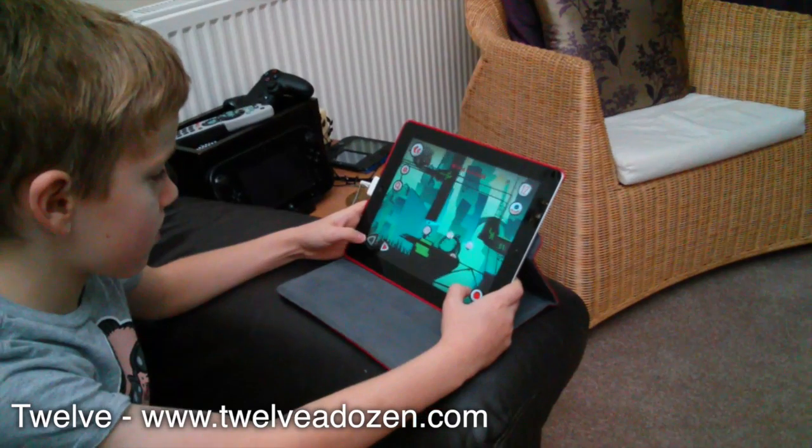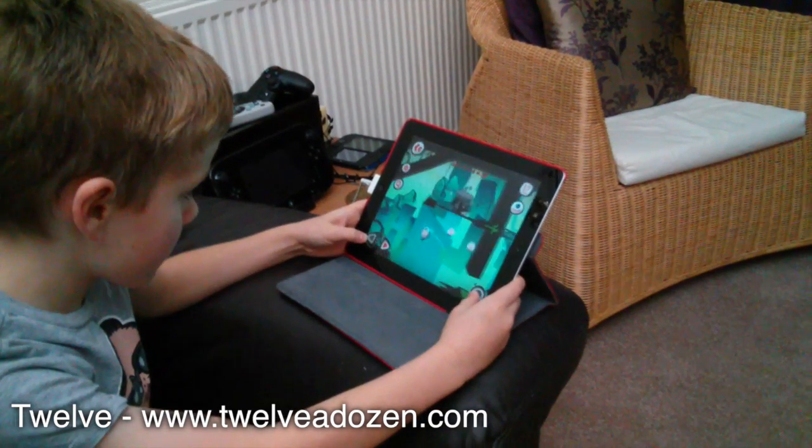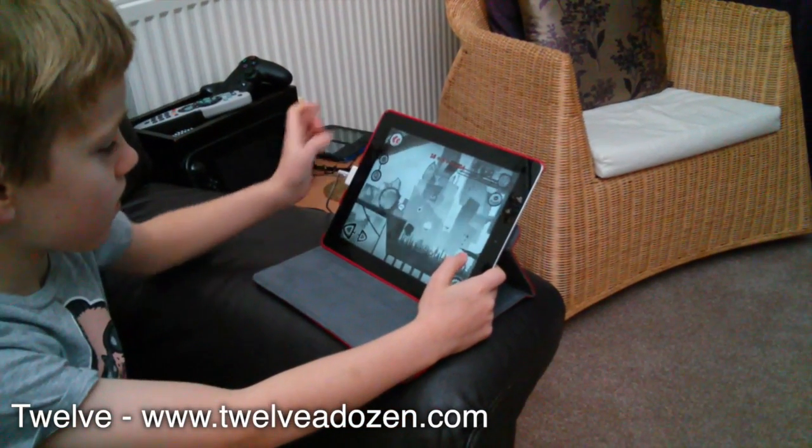Hi everyone, Wes here for Family Gamer TV and I've got my son Joe here with me today. And we're going to be talking about 12 A Dozen from Bossa Studios, the creators of Surgeon Simulator and Iron Bread.